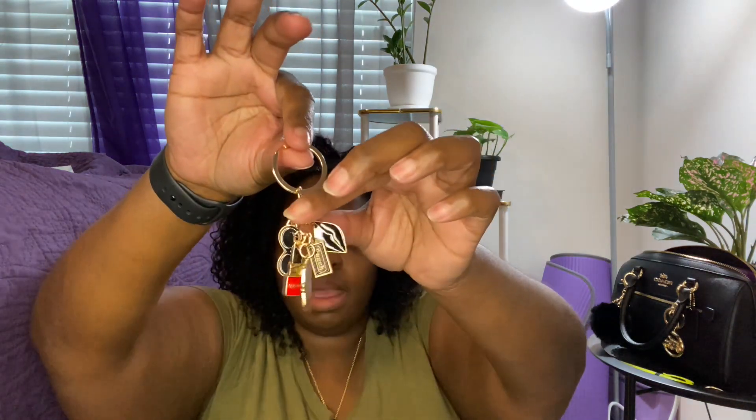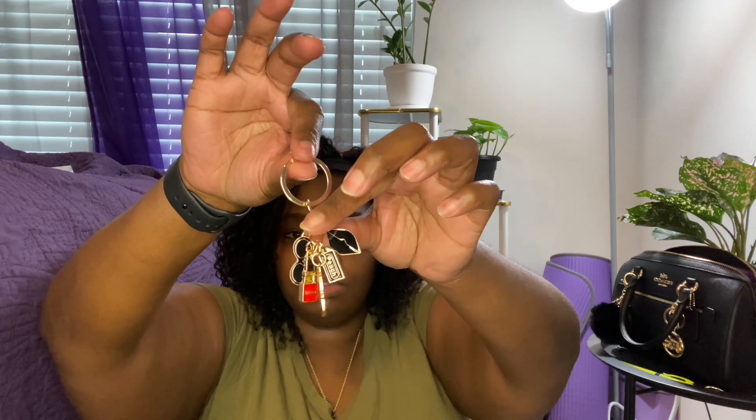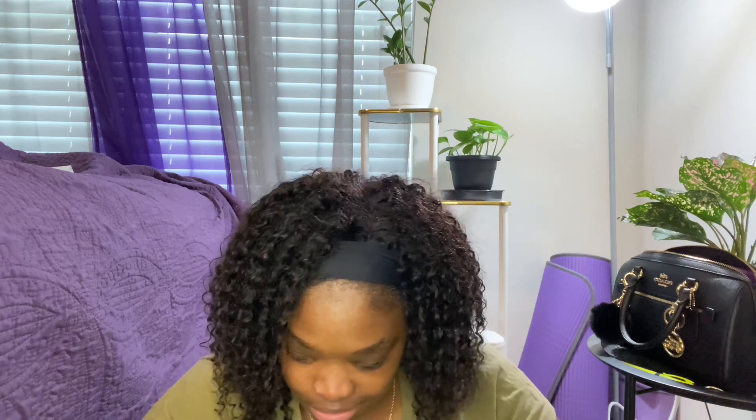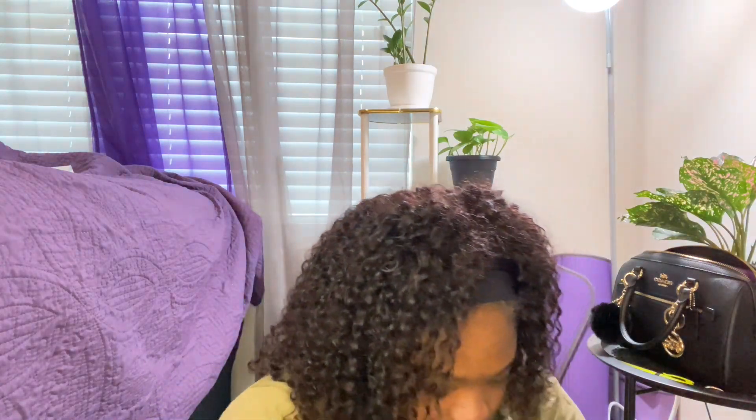I got some more lobster clasps, and then I saw this one — somebody had it on their bags and they said they got it from Amazon, but I got mine from Sheen. It's so cute: there's some lips, what I think is a dog's hat that says 'peach,' some sunglasses, a purse, and some lipstick. It's black and red — so cute. These Sheen ones are so tiny though, I suck at showing them.